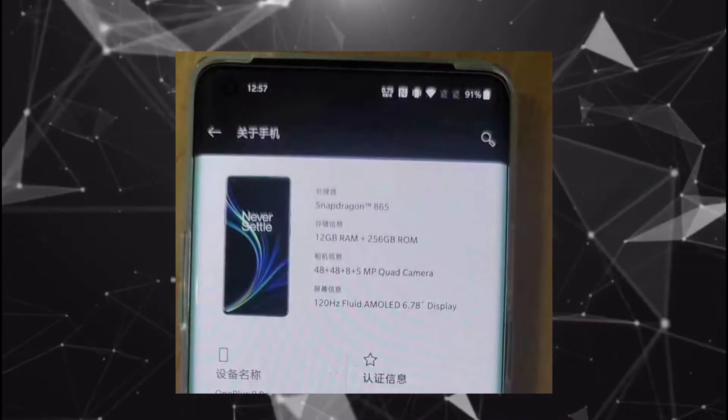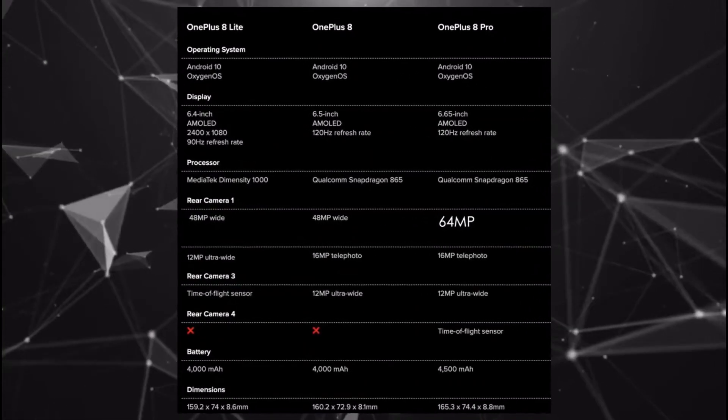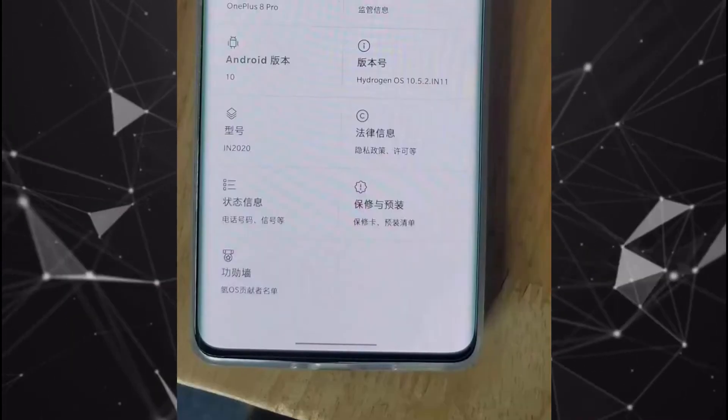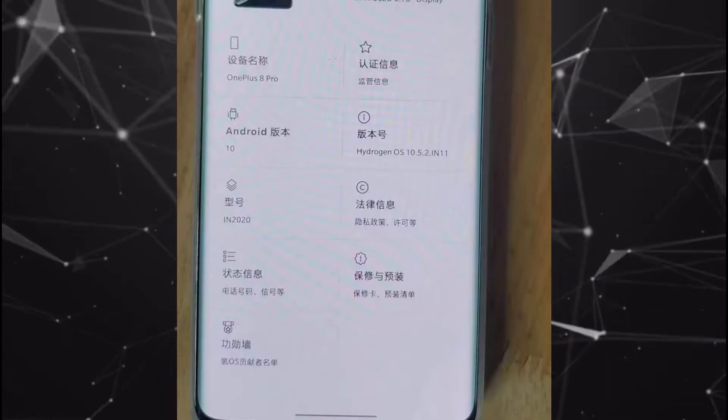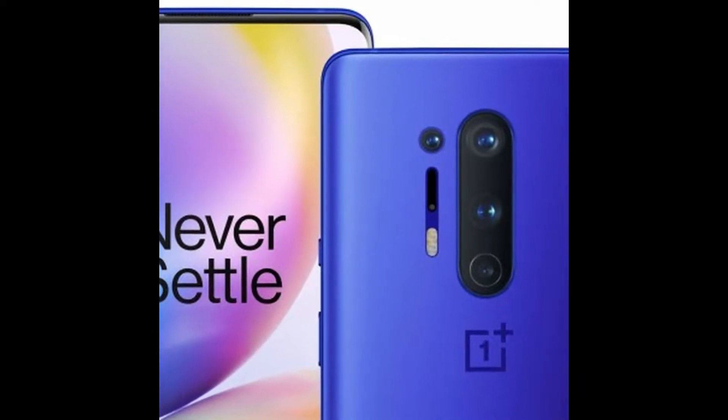The next spec we can see is 12 GB of RAM and 256 GB of internal memory. There will be two models of the OnePlus 8 Pro: one with 8 GB of RAM and 128 GB of internal storage, and the other with 12 GB of RAM and 256 GB of internal memory, which looks pretty good.